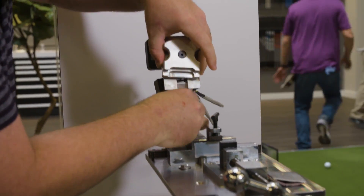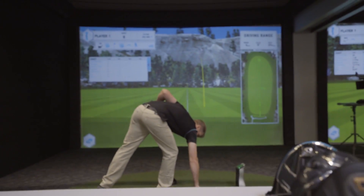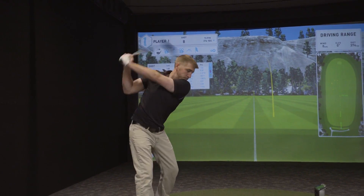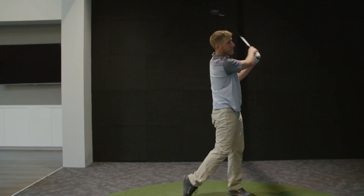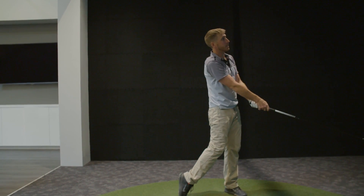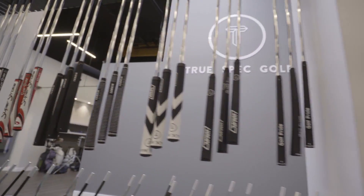It doesn't make a lot of sense to us as club fitters. When you look at how many times a player hits a driver in a round, it could be 12 or 13 times, and drivers can cost anywhere up to $1,000 these days. So if you look at the price per shot, it's actually pretty high. When we look at a putter, that's $300 or $400, and the fact that we're hitting it 30 times a round, the price per shot goes down significantly.